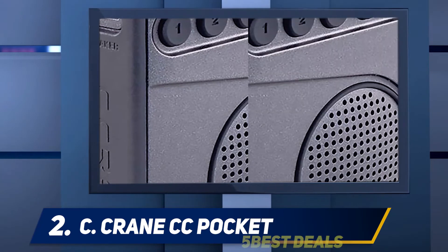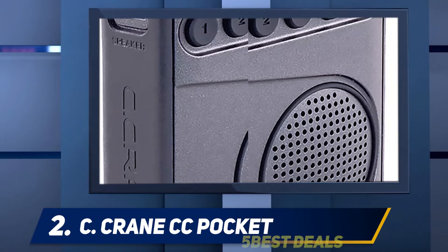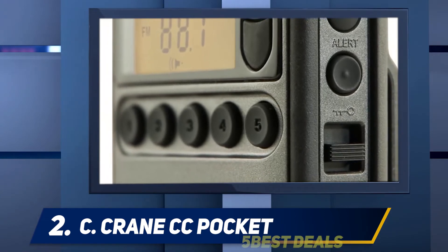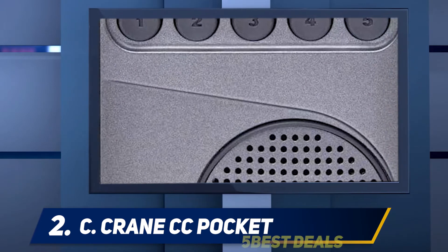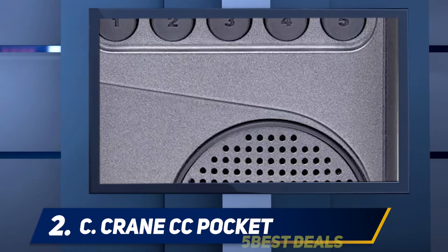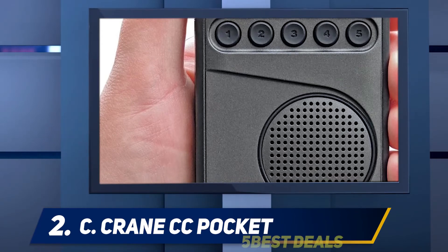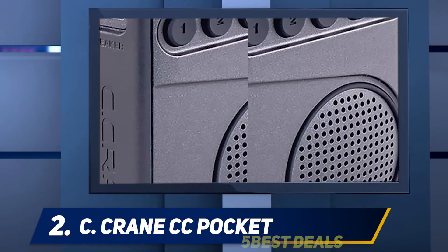You can get them directly from C. Crane or Amazon. I got one for $64, which is the going rate. I'm excited to try the radio, though it is a pocket-sized transistor radio reminiscent of the 1960s and 70s — the kind my grandpa used to listen to Cubs games on.